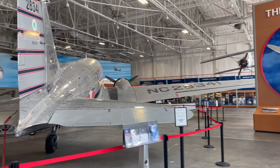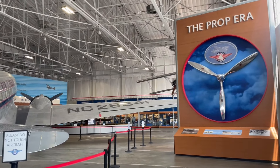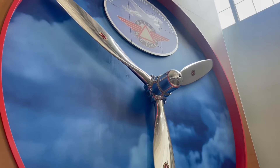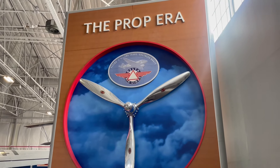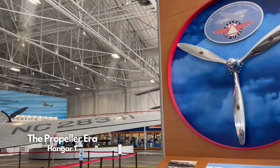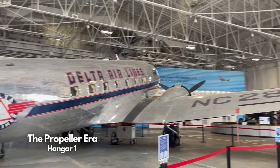Wow, do you guys see this? This is actually the Prop Era, and look at these massive planes here! At the first section of this museum is the Prop Era, which is when our country was creating planes that used propellers. This whole room is going to show us about why propellers were used and the different planes that Delta in particular had with propellers. Let's go take a look.